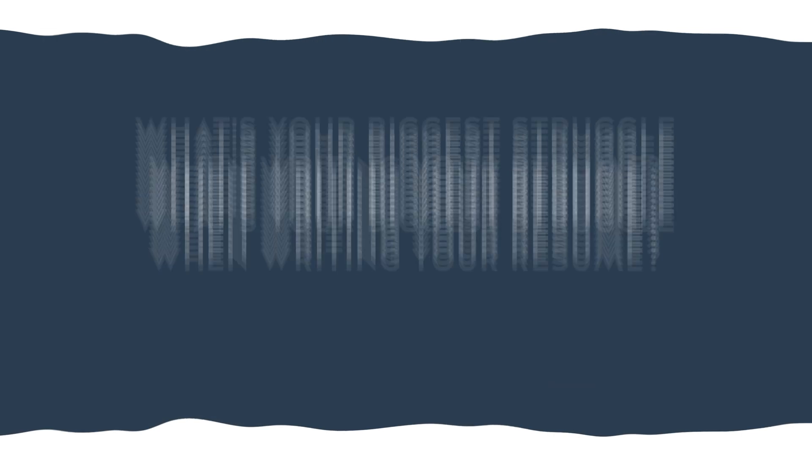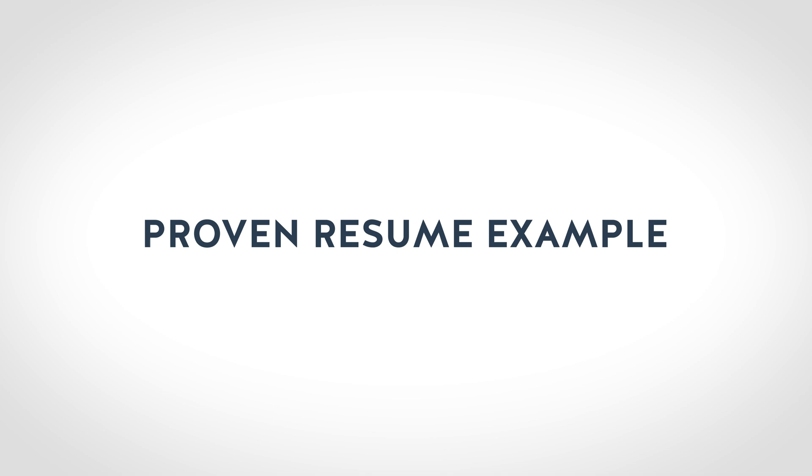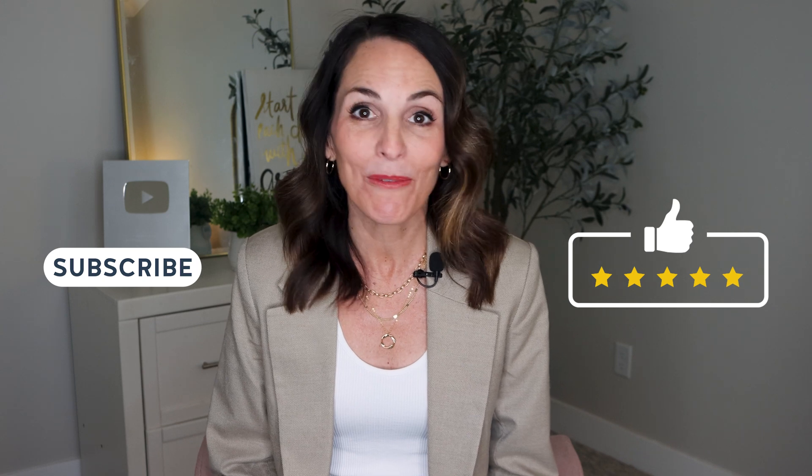Before you go, what's your biggest struggle when writing your resume? Let me know in the comments or DM me on LinkedIn. If you're serious about landing your next big opportunity, don't miss out on the Career Advancement Toolkit — the first 20 people get exclusive access at a special deal. Download your free ATS-friendly resume pack — it includes a winning resume template, a proven resume example, and AI-powered prompts to help you land interviews faster. Hit the like button, subscribe, and if you're on the podcast, please rate and review. Thanks for hanging out, and I'll see you in the next one.